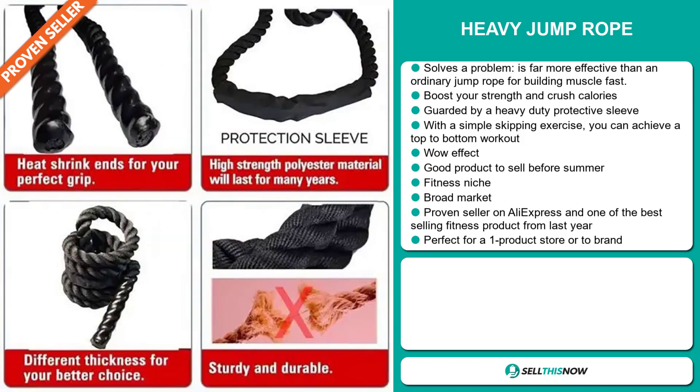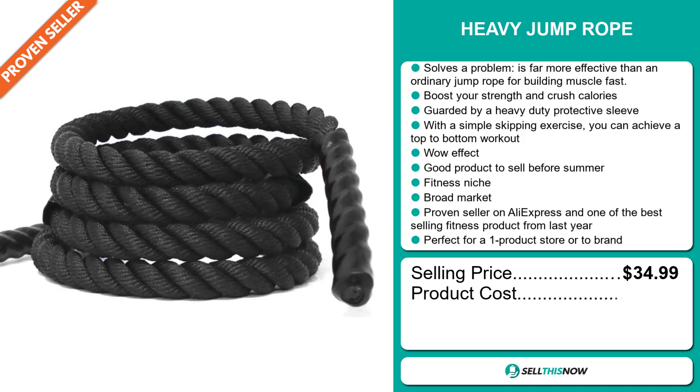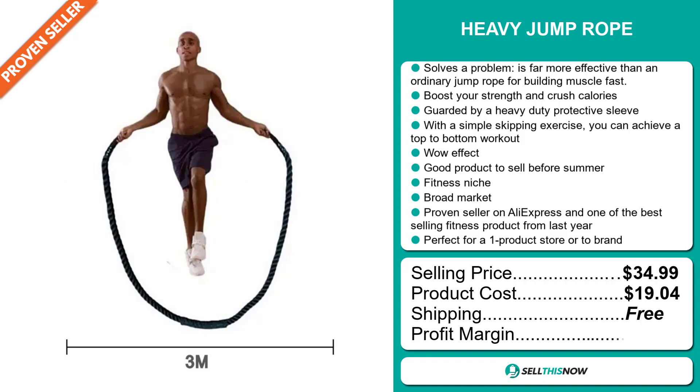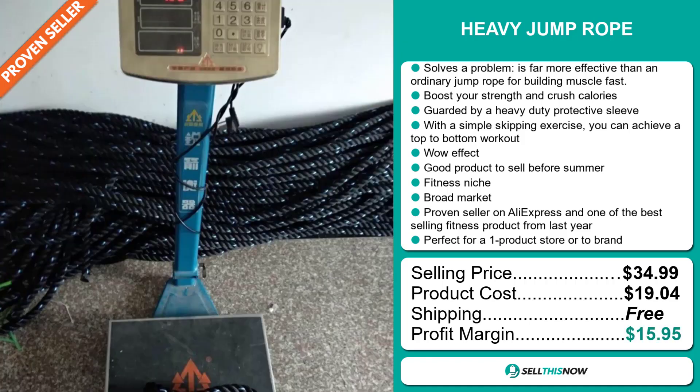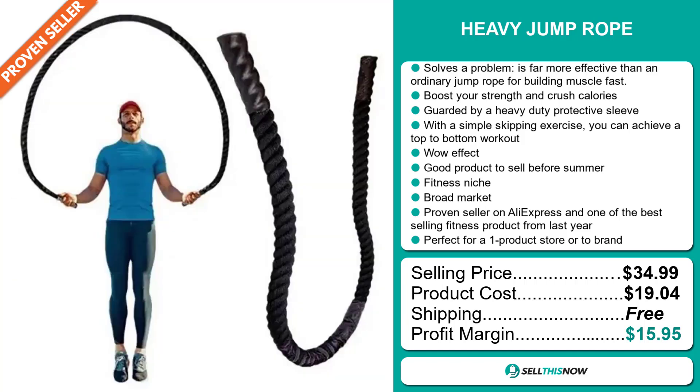Now the selling price for the heavy jump rope is just under $35, whereas the product cost is only $19.04. Shipping is completely free, so you're looking at a good profit margin of $15.95. Sell this now.